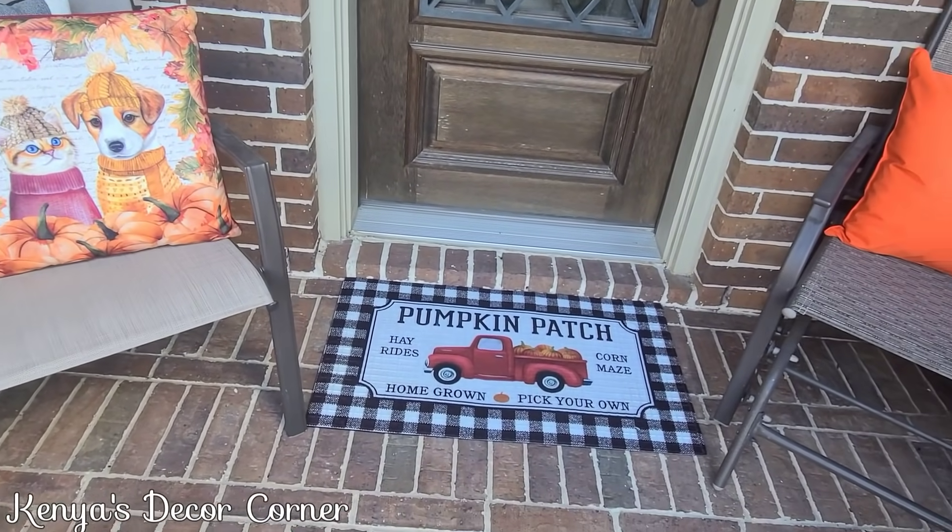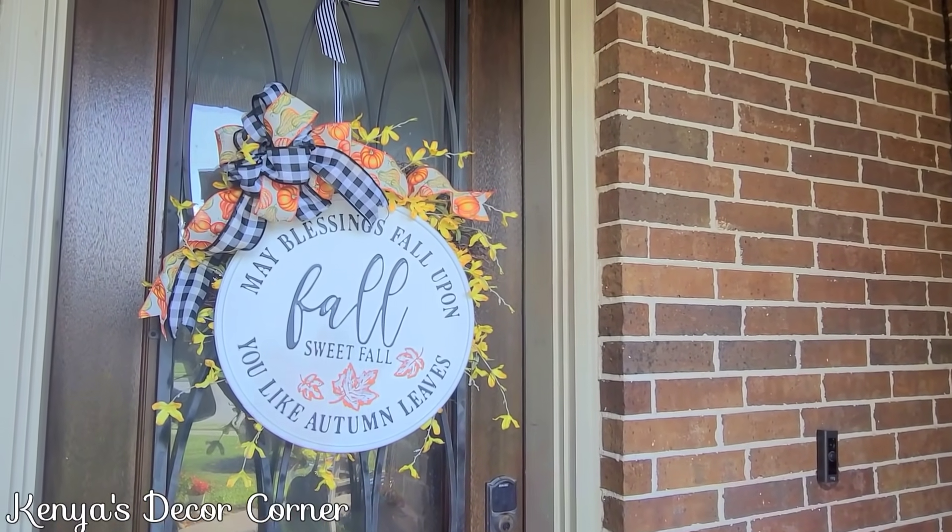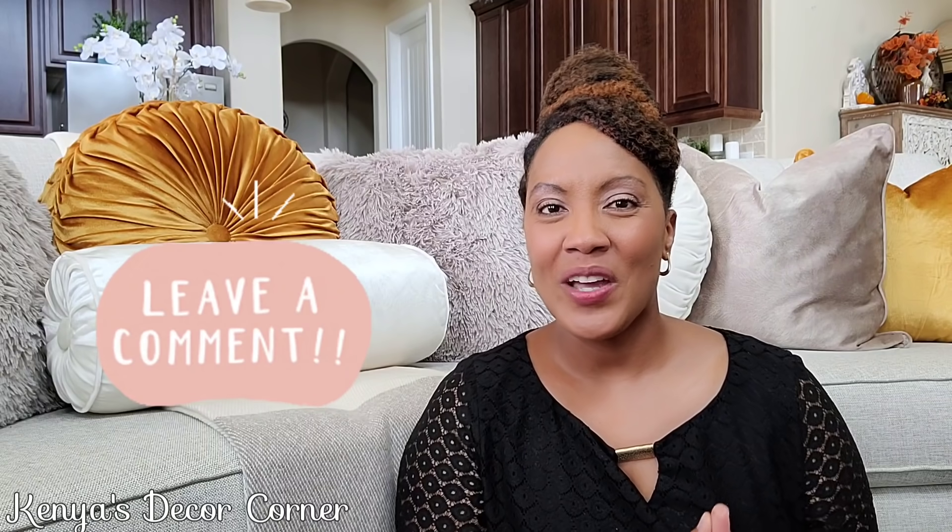I hope you guys have enjoyed my front yard and front porch decor for fall 2021. As it says on this wreath — may blessings fall upon you like autumn leaves. I hope you've enjoyed this video, and if so please go ahead and give it a thumbs up. Leave me a comment below to let me know what you think about my front yard pumpkin patch. If you want to see exactly how I decorated my lanterns, be sure to watch my video from my fall lantern collaboration — I'll have that linked in the i-cards above and in my description box in my fall 2021 playlist.